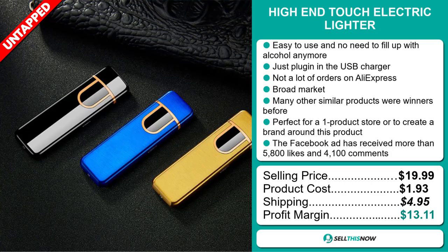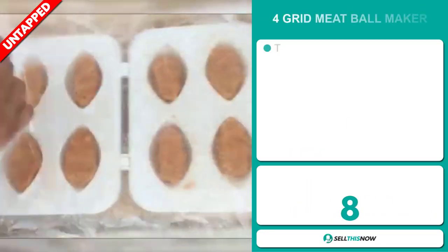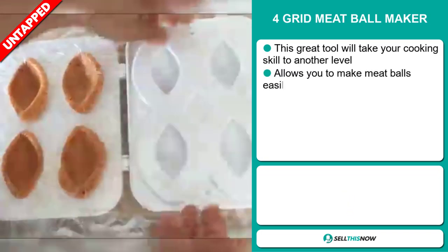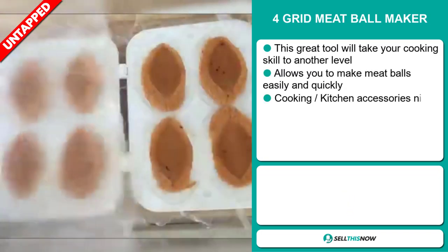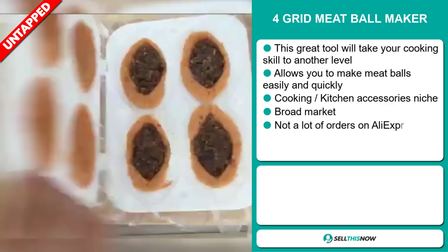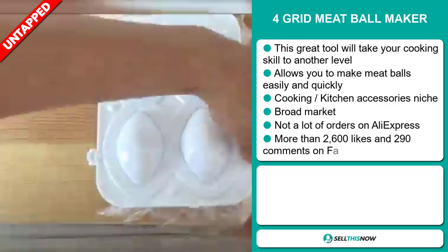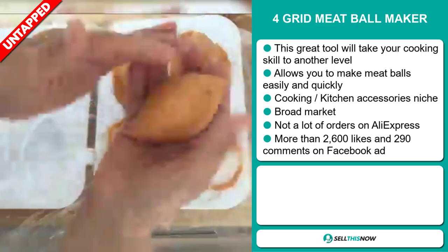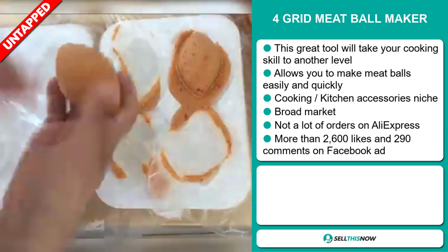Sell this now. Our next product is the Four Grin Meatball Maker. This great tool will take your cooking skill to another level — it allows you to make meatballs easily and quickly. It falls under the cooking kitchen accessory niche market. We also think this item has a broad market base and a lot of untapped potential.